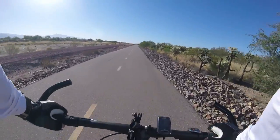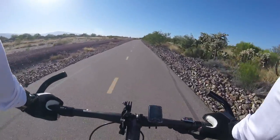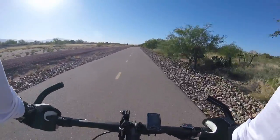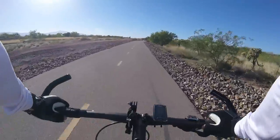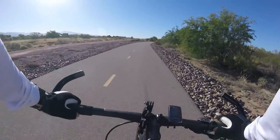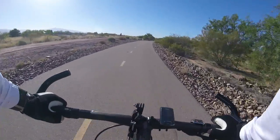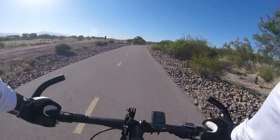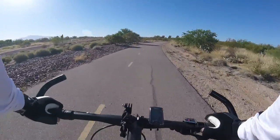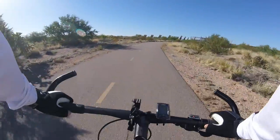I probably have to split this video up into two pieces because I don't want it to get too long. There's some wind. There's somebody on the walking trail going the same way I am.